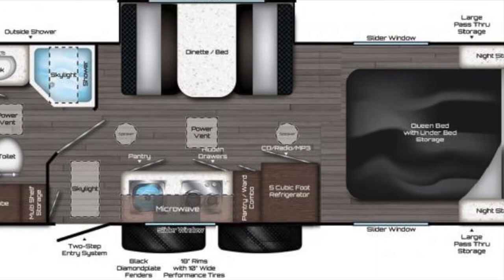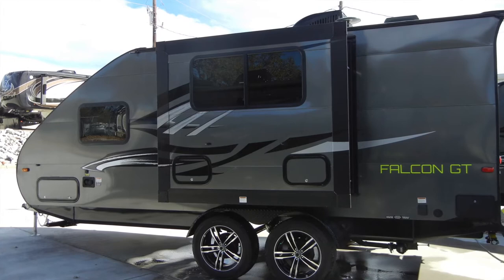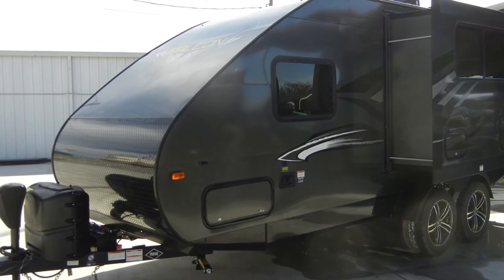Let's begin the tour with the construction of the trailer. This Falcon GT23RB has a metallic gunmetal all-aluminum exterior with contemporary graphics, a 13,500 BTU air conditioner, an 18,000 BTU furnace, and a 6-gallon gas-electric DSI water heater, and two 20-pound LP tanks.